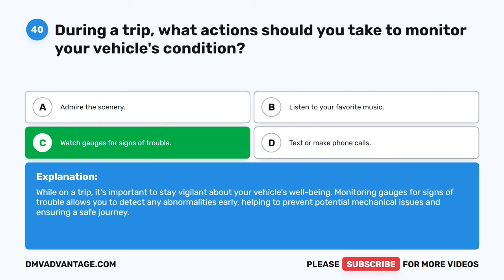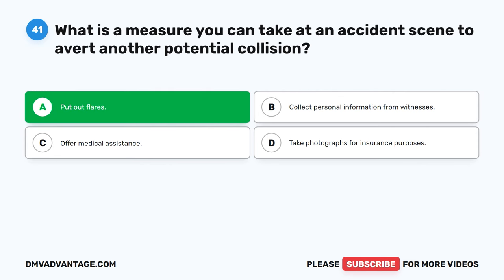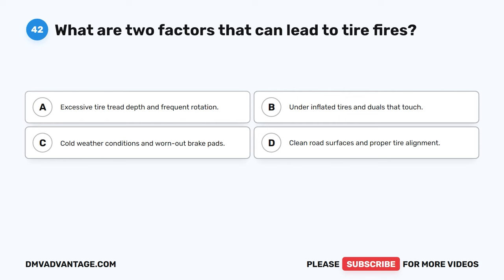Question 40 and 41. What is a measure you can take at an accident scene to avert another potential collision? Put out flares.